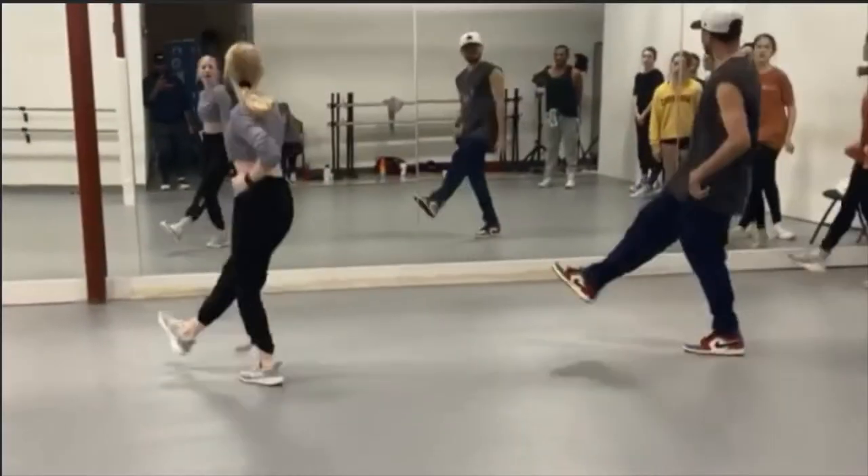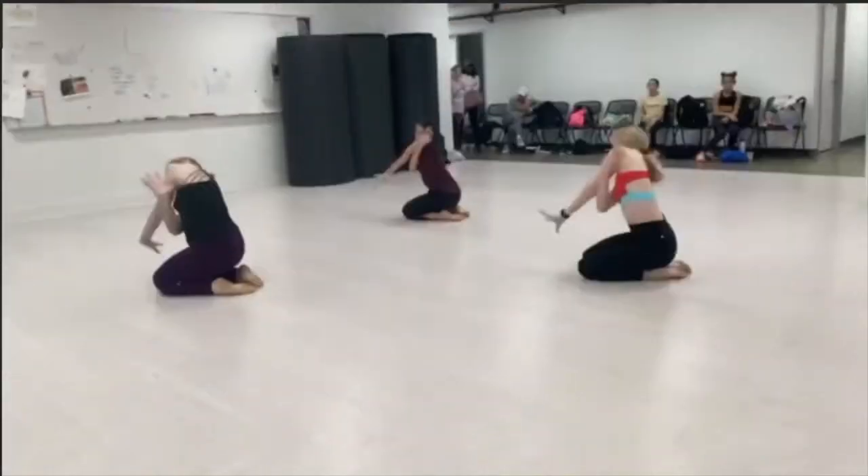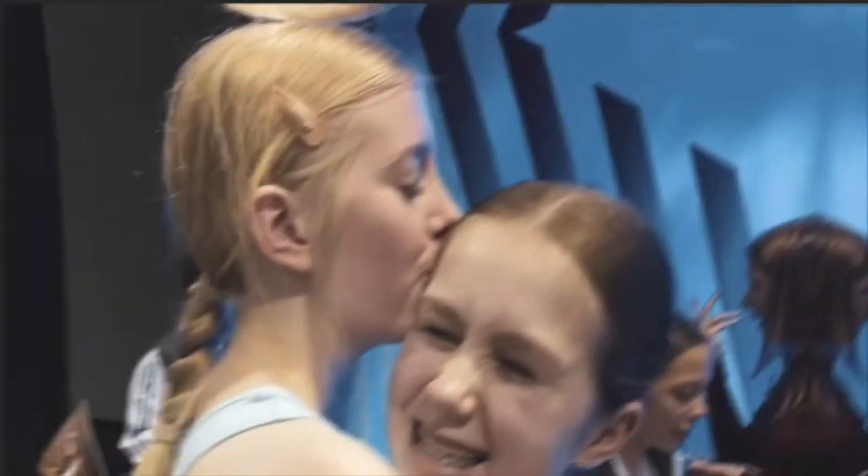Hey guys, it's Lauren, welcome back to my YouTube channel. Today's video, as you can tell by the title, is going to be me cleaning my room. I'm guessing this is going to be a pretty satisfying video considering the state of my room at the moment — it's really disgusting, I'll just show you guys quickly.